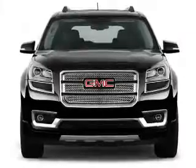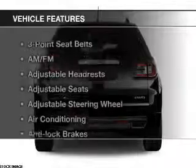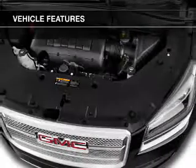Heated seats are a desirable comfort feature. The sunroof lets fresh air in, and with these notable features, you won't want to miss out on the opportunity to own this amazing ride.